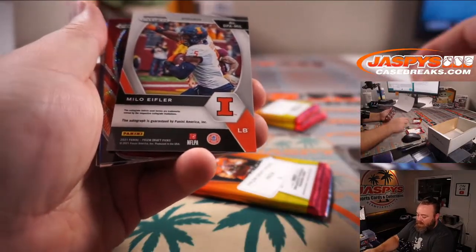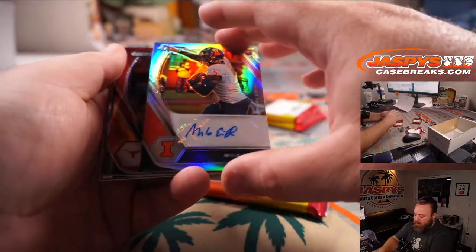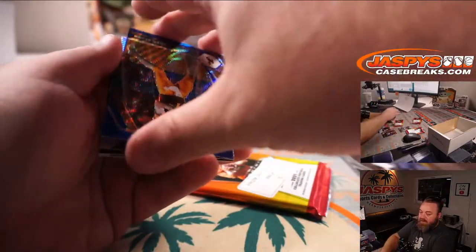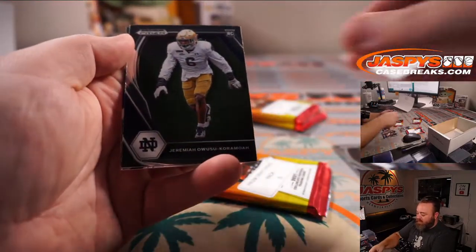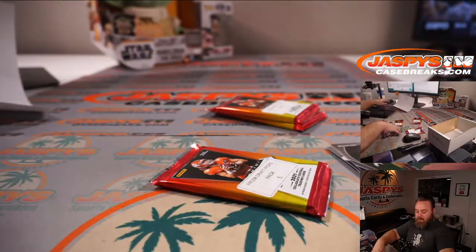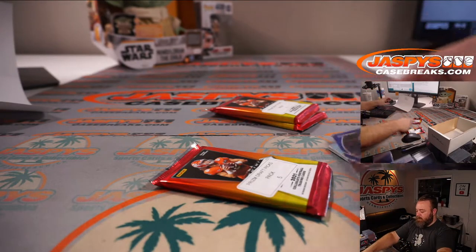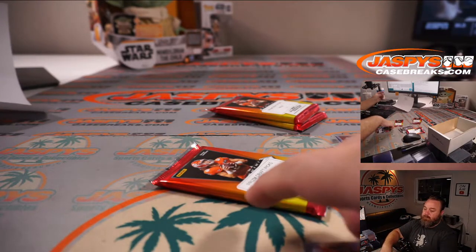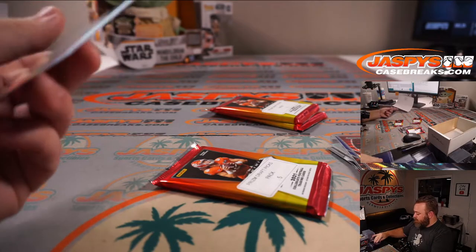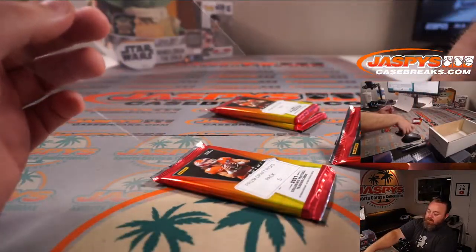Milo Eifler, linebacker out of Illinois — rookie auto, non-numbered. Joseph Osai red wave, Josh Allen blue wave numbered out of 249, and Pat Frayermuth silver. That was pack number four for you, Chipper.